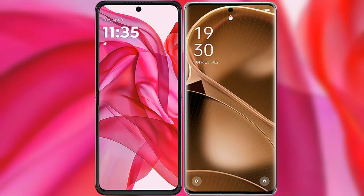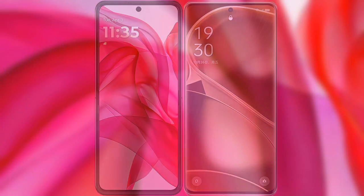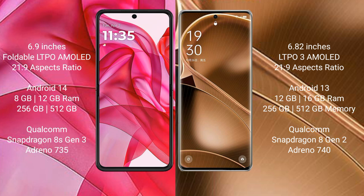I will compare the new Motorola Razr 50 Ultra with Oppo Find X6 Pro. The Motorola Razr 50 Ultra comes with a 6.9-inch foldable LTPO AMOLED display at 21:9 aspect ratio. The Oppo Find X6 Pro features a 6.82-inch LTPO3 AMOLED display, also at 21:9.